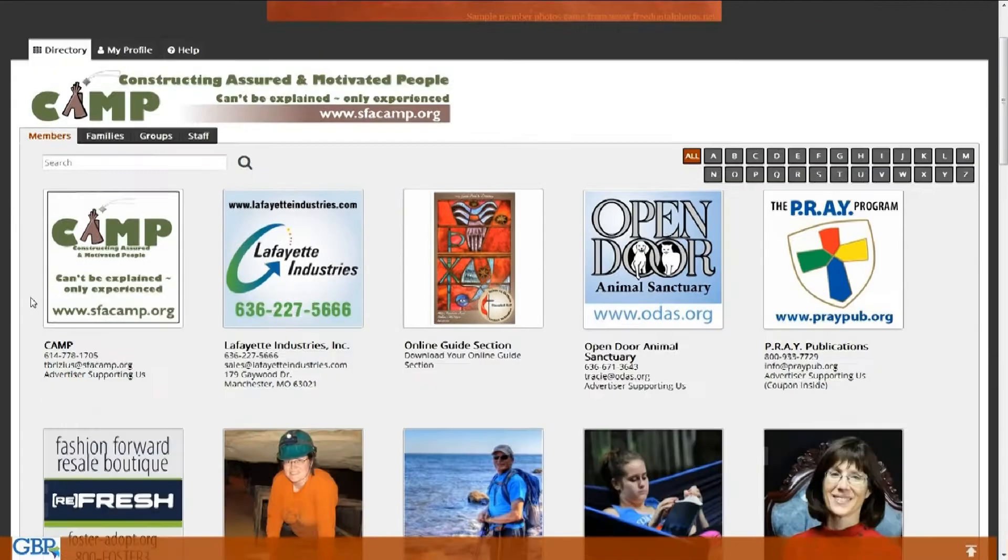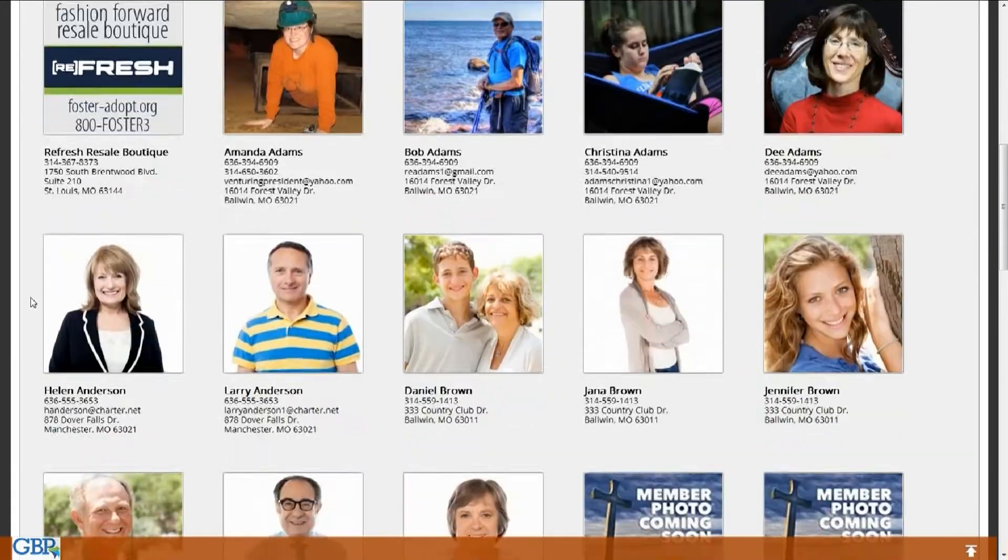The online directory and mobile app will replace the need for a printed photo directory. The primary challenge with printed photo directories is that they take a lot of time and human resources to put together, and they must be started from scratch every few years as people move, new members join the church, children grow, cell phone lines are added, and email addresses change.